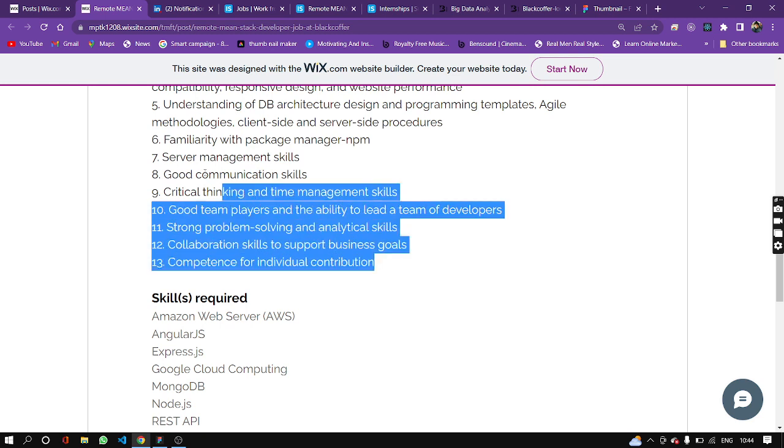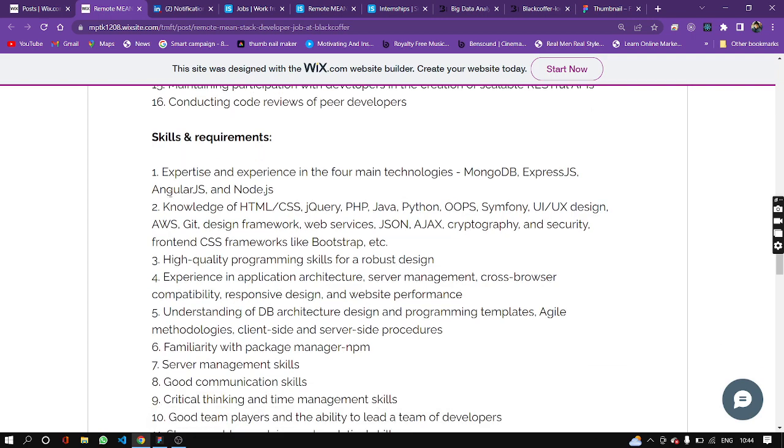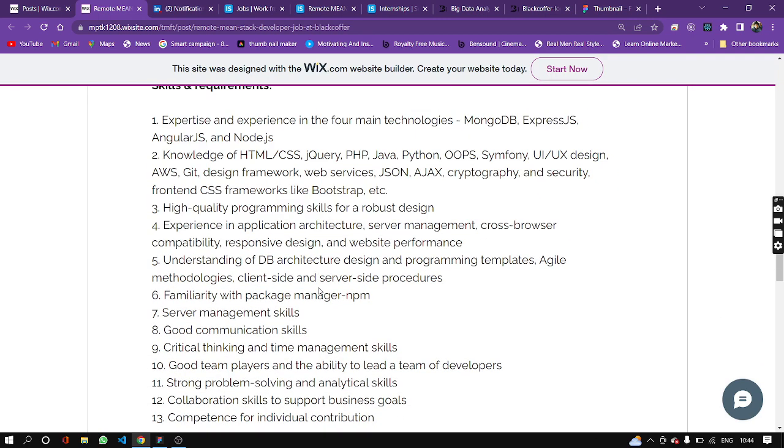Deeper time attribution, collaboration, competence, and strong problem solving. These are all common expectations, and there are a lot of expectations for this role.